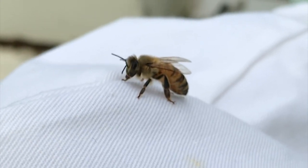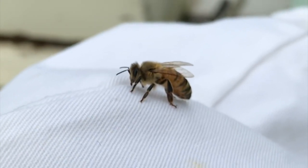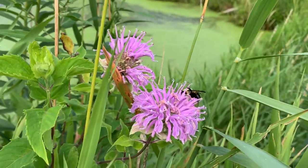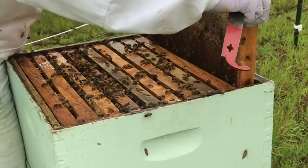Happy National Honey Bee Day! Honey bees contribute to our lives in such great ways — they provide one of the most effective and natural methods of pollination. They also provide us with honey, a delicious treat.